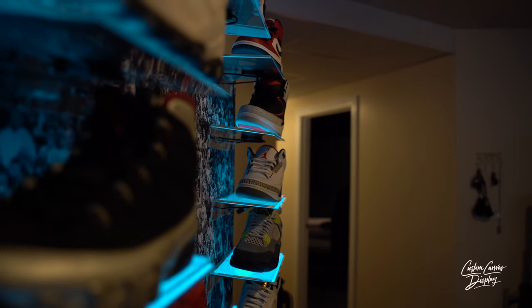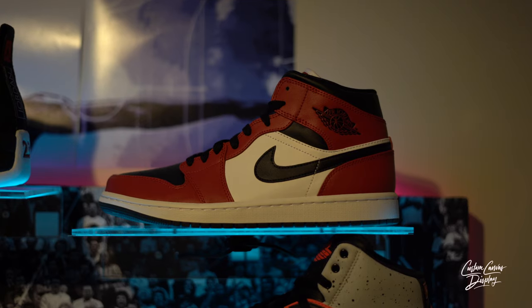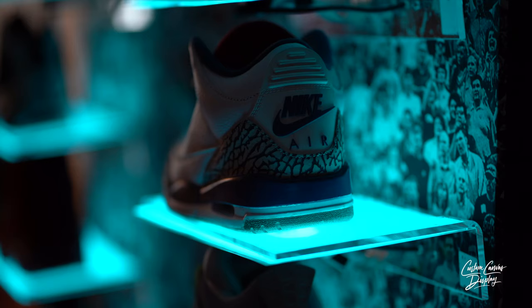We saw some things out there that were kind of similar, but not to the scale of what we were doing. So we wanted to come up with something to have people display their hobbies and the things that they love, the things that they collect, and turn it into a display.